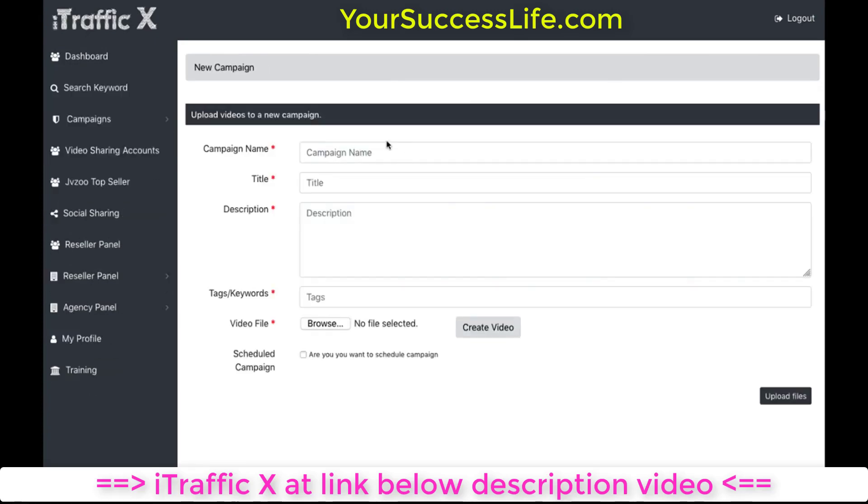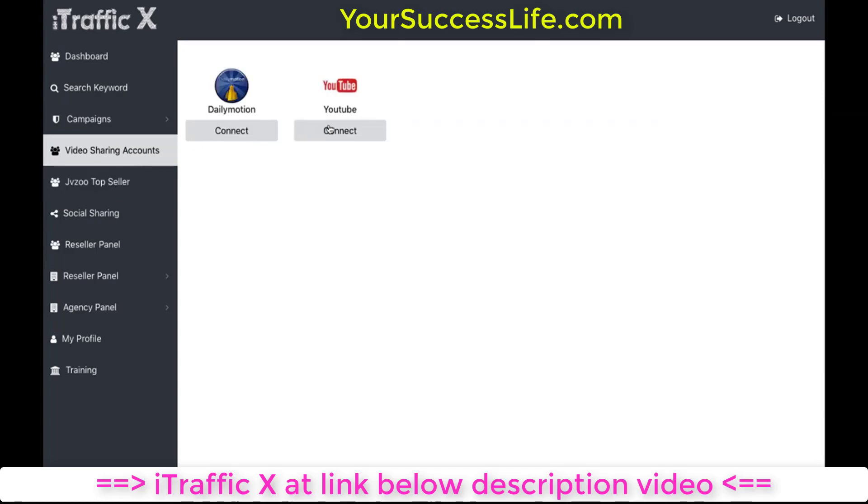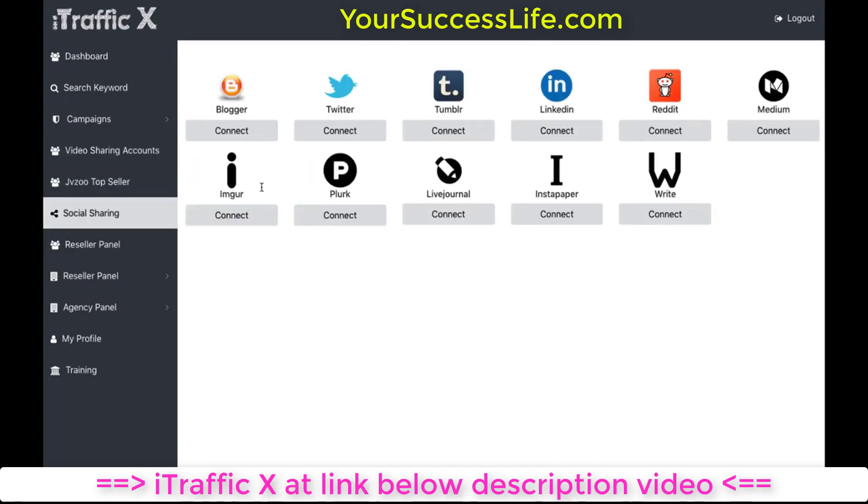You've got new campaigns where you can enter all the usual stuff — campaign name, title, description, tags. You can either choose a video someone's created themselves or they can create a video very quickly. There's also a scheduler feature so somebody can schedule different times they want different videos to be posted. It pulls in the top 10 offers at any given time — right now we've got all these different offers on JVZoo — making it easier for a newbie to have it all in one place. Somebody can connect their different video accounts and social media accounts, and there's a reseller panel where they can potentially resell the reseller license to others.